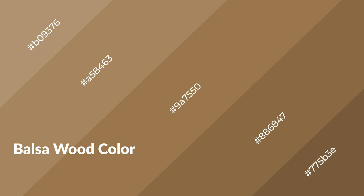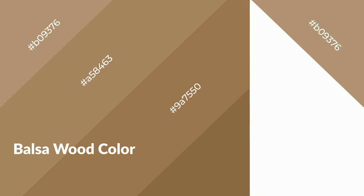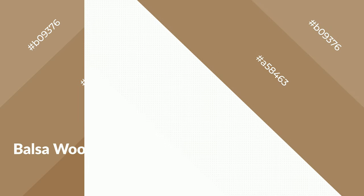Balsa wood is a warm color and it emits cozier and active emotion. Warm colors are symbols of warmth, fire, heat, and sunshine. It also evokes joy, passion, love, and even anger emotions. You can see them used in restaurants and gyms.